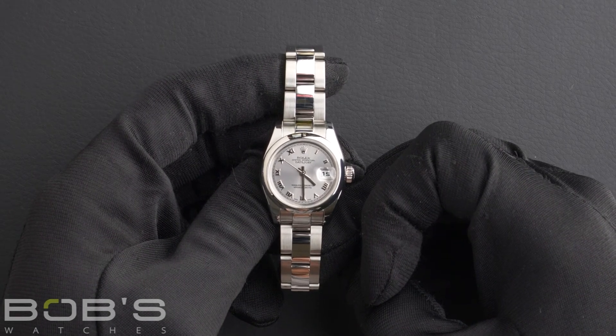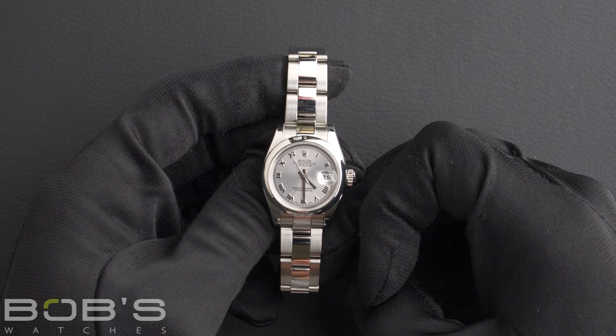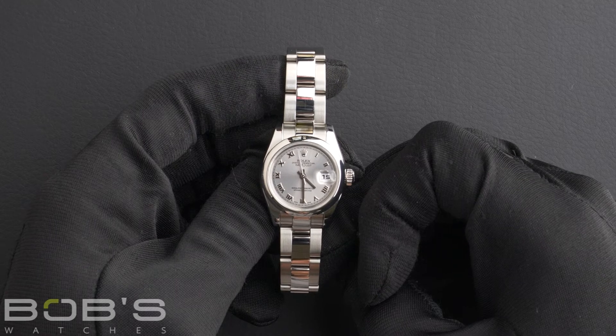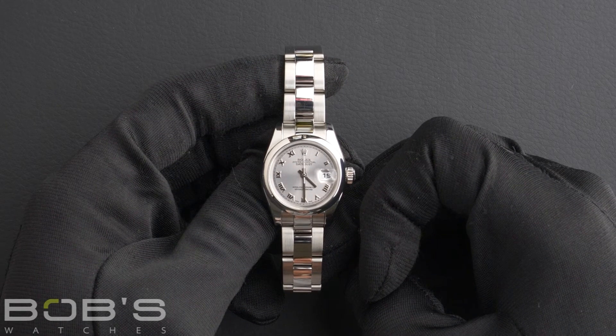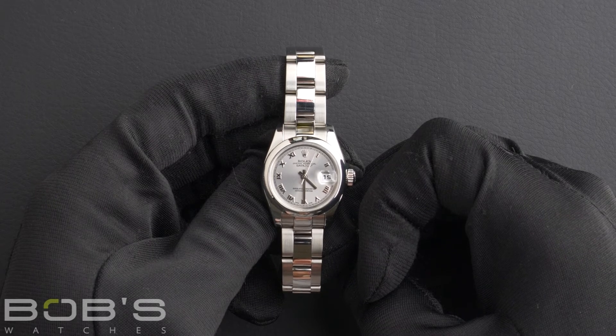This watch comes with a Bob's presentation box, and we offer a certificate of authenticity, as well as a warranty card. As with all watches we sell, this watch comes with a three-day satisfaction guarantee and a one-year warranty.